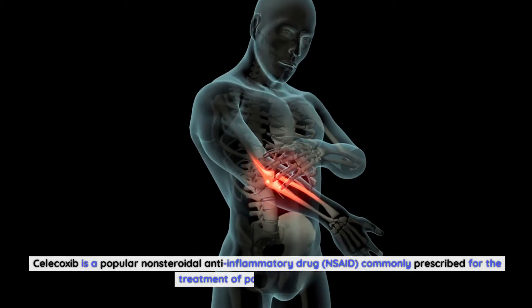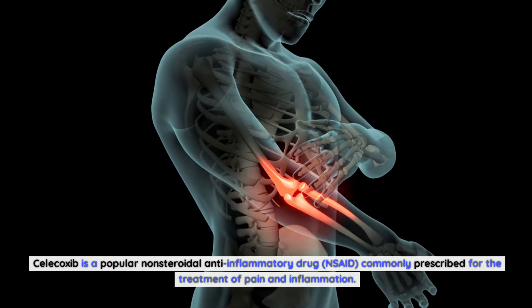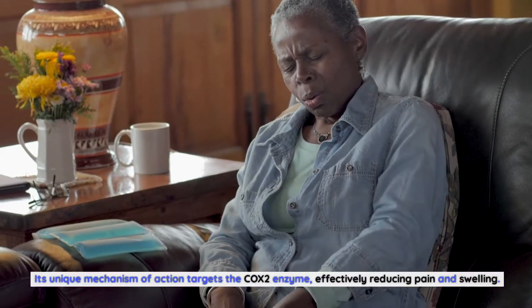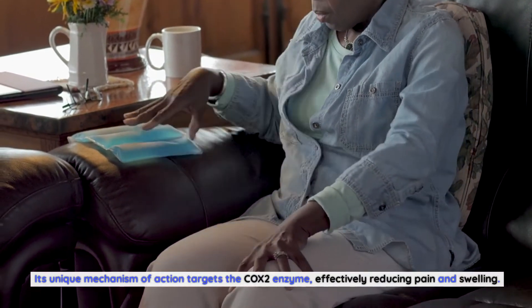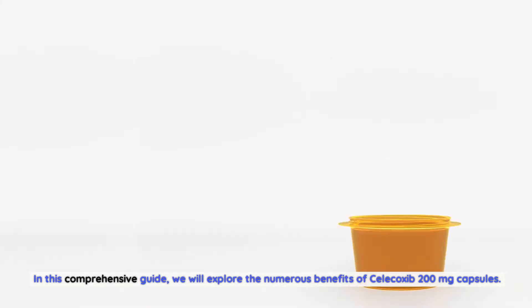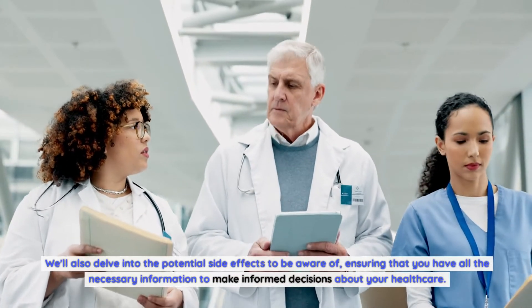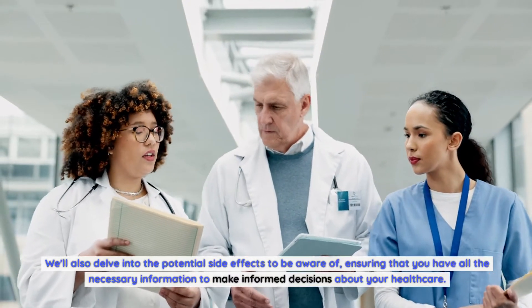Celecoxib is a popular non-steroidal anti-inflammatory drug (NSAID) commonly prescribed for the treatment of pain and inflammation. Its unique mechanism of action targets the COX-2 enzyme, effectively reducing pain and swelling. In this comprehensive guide, we will explore the numerous benefits of Celecoxib 200mg capsules and the potential side effects to be aware of, ensuring you have all the information to make informed healthcare decisions.